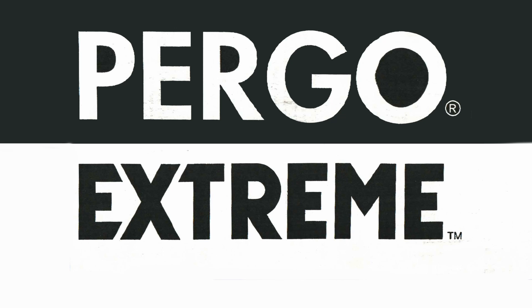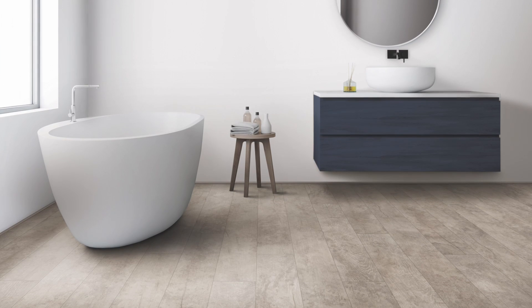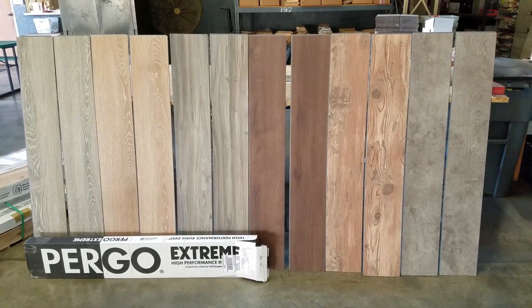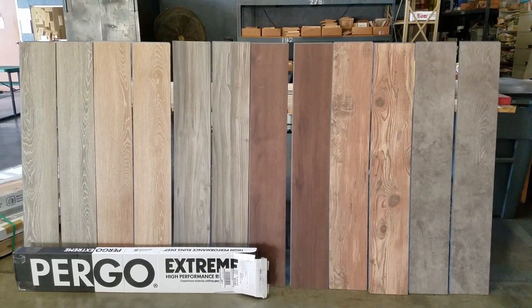These are Pergo Xtreme waterproof luxury vinyl planks. These are 7.5 inch wide planks by 48 inch tall. They are wood looks — not tile looks. They all have a distinct wood pattern to them.